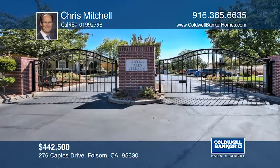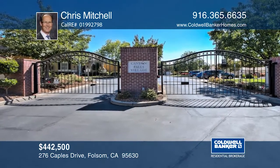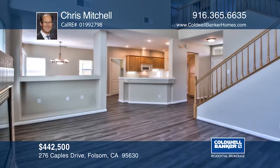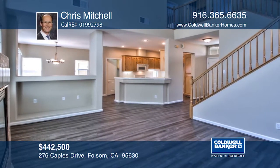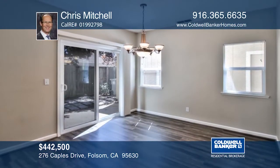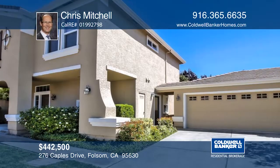This fantastic gated community offers affordable luxury within American River Canyon North. You will love the sun-filled windows, high ceilings, and warm fireplace. This is a great three-bedroom home with newer flooring throughout. Call Chris Mitchell for all the details and to schedule a personal tour.